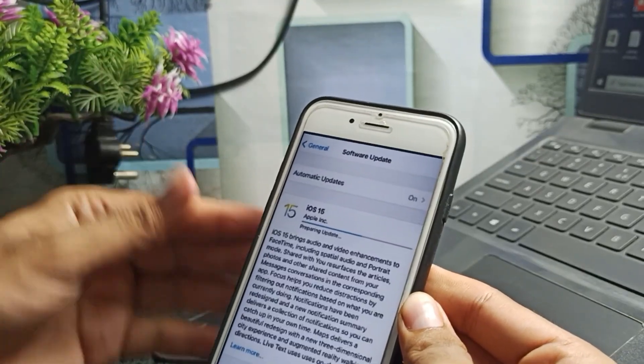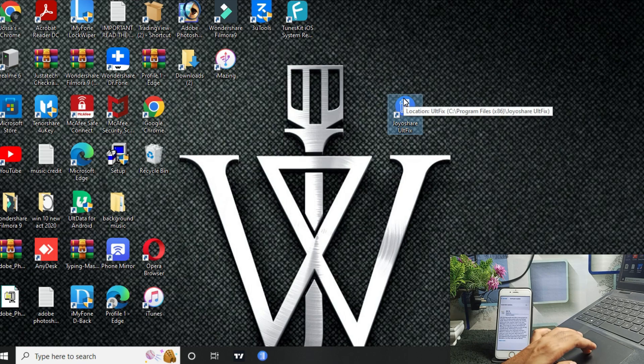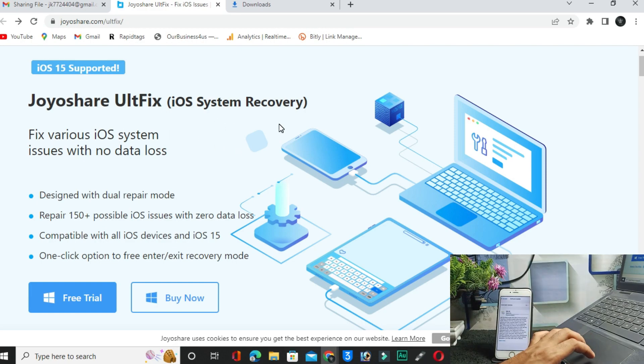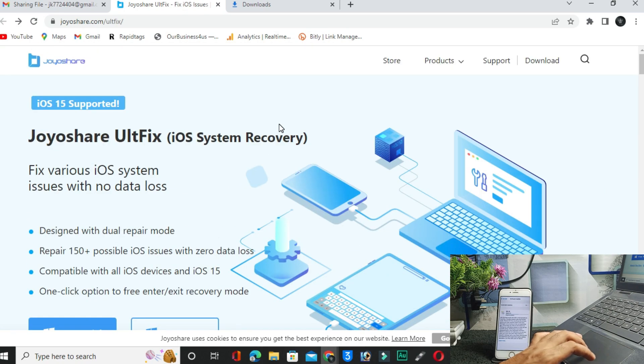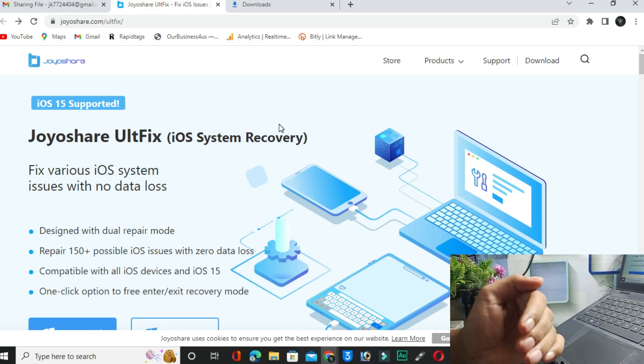Let's start without any further delay. To fix this issue, we will use a software called ChoiceShare AltFix iOS System Recovery. The link is in the description box. With this software, you can fix many types of issues in your iPhone, including the 'preparing update' problem.